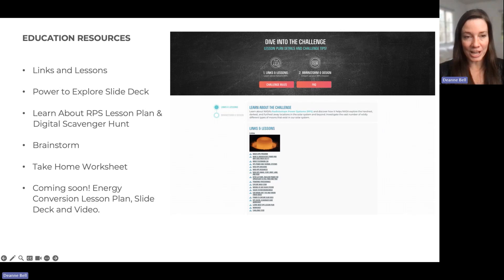On the challenge website there are all kinds of education resources. There are links and lessons to learn about NASA RPS and moons. Resources include a slide deck, a lesson plan, a digital scavenger hunt, a brainstorming area, and a take-home worksheet. The take-home worksheet is great for science museums, informal learning centers, or aftercare programs. More resources are being developed and will be added to the website as they become available.